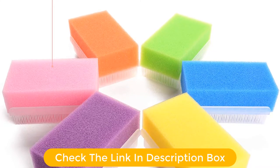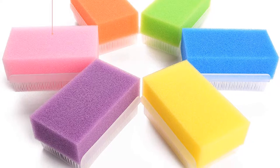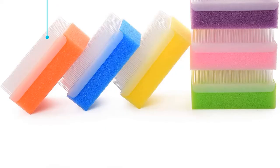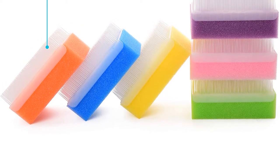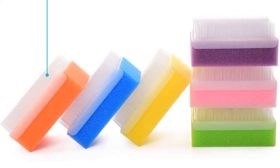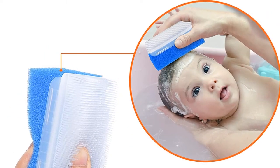It is also made toxin-free, no BPA or latex. You can say goodbye to those harmful ingredients and say hello to an all-natural way of cleaning your little angel's skin to give it that glow it deserves. This product comes in 6 different colors, so you can choose whichever you prefer, and since it is biodegradable, you can quickly dispose of it when it is no longer functional.